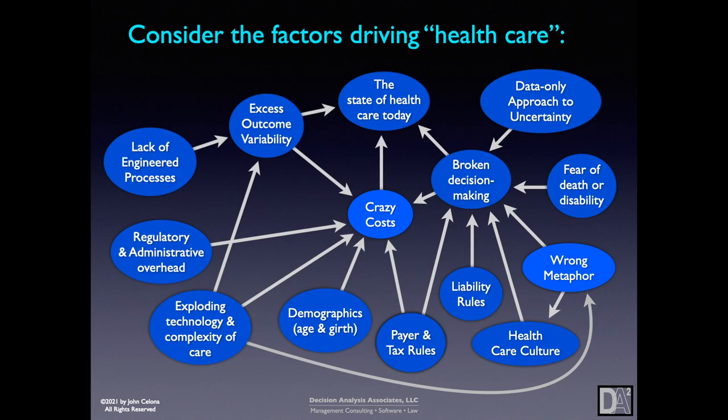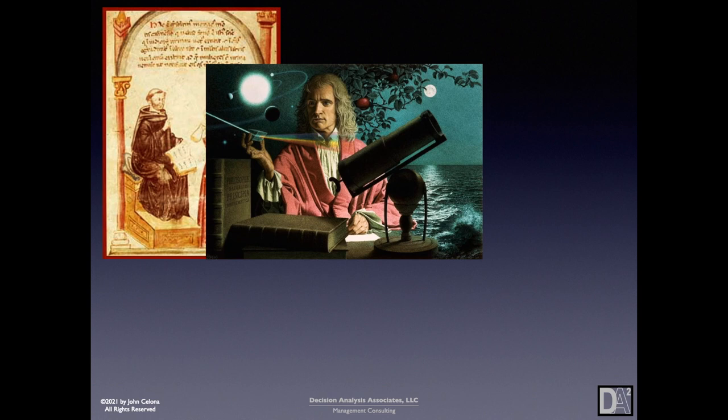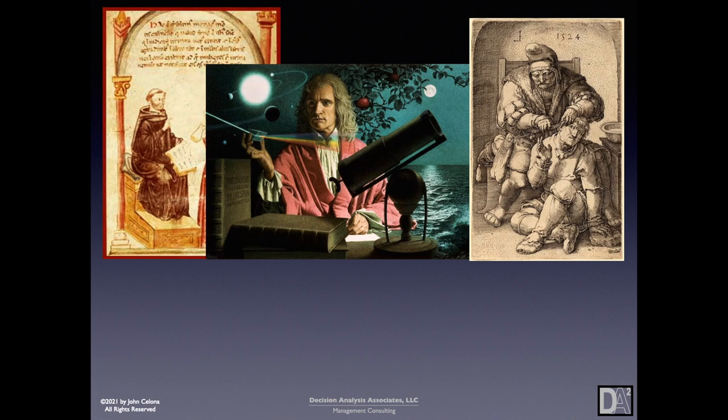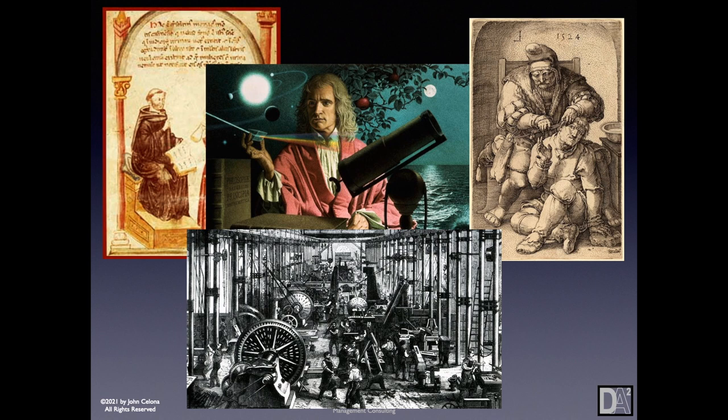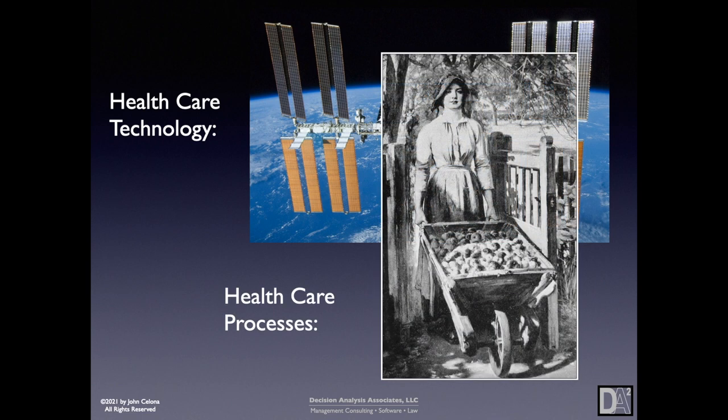Let's consider the factors driving healthcare. A number of factors combined to produce broken decision-making and crazy costs driven by many things, including healthcare culture and lack of engineered processes. In the church-led medical profession in the late medieval ages, the scientific revolution broke in forcibly, led by the non-clerical barber surgeons, but medical care managed to entirely miss the industrial revolution of standardized, designed, and improved processes. As a result, even though healthcare technology is space-age, healthcare processes resemble medieval craft work.